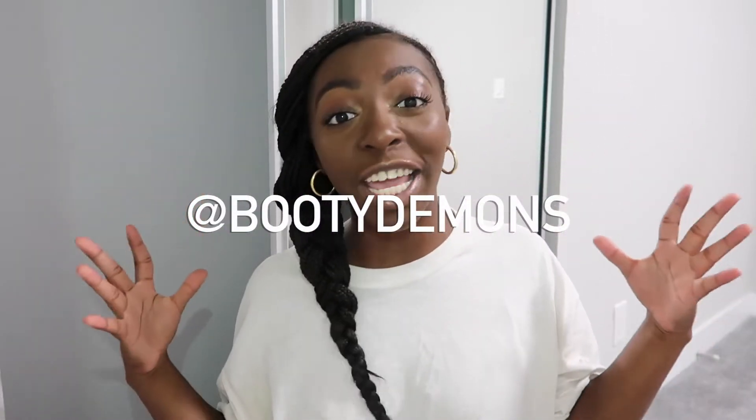Before we get started, make sure you follow me on Instagram at bootydemons — my handle is gonna be right here. All my other social medias will be in the description below, and I have decided I'm going to create a playlist with all my styling videos, so go ahead and binge watch that — it will also be linked down in the description below.